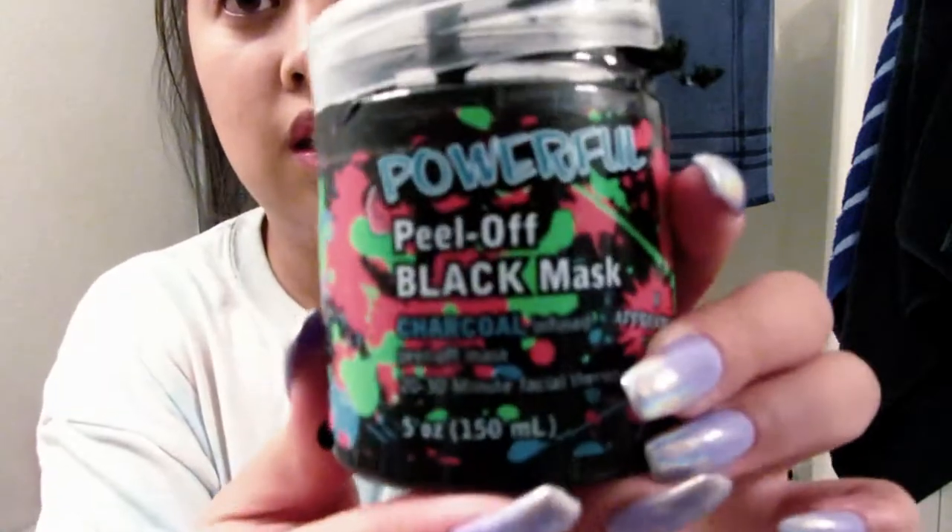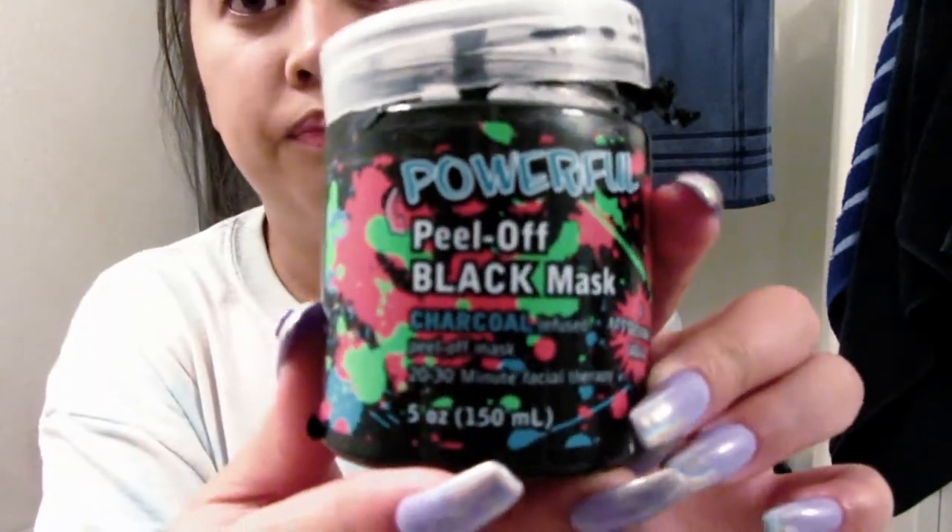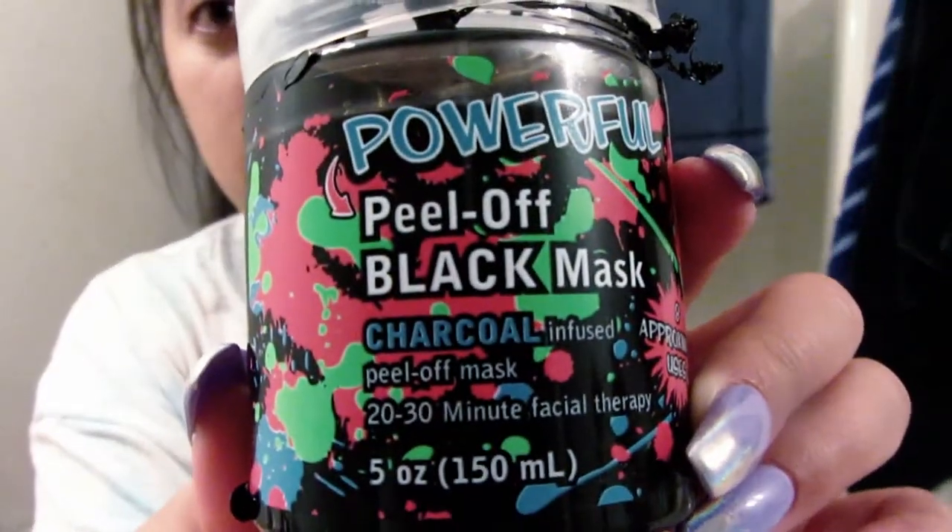I try not to mess with my face too much. Like, I'll use a face mask once in a while. This is, like, the best charcoal face mask ever — this peel-off. Literally the best face mask ever.